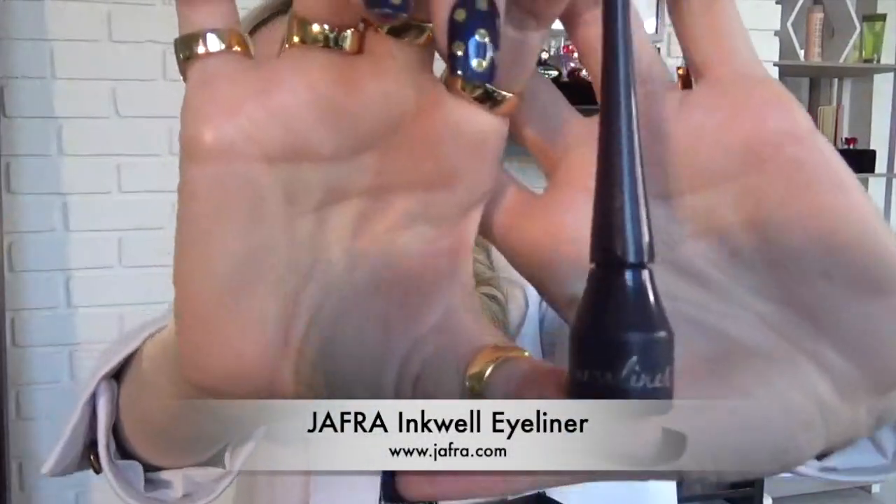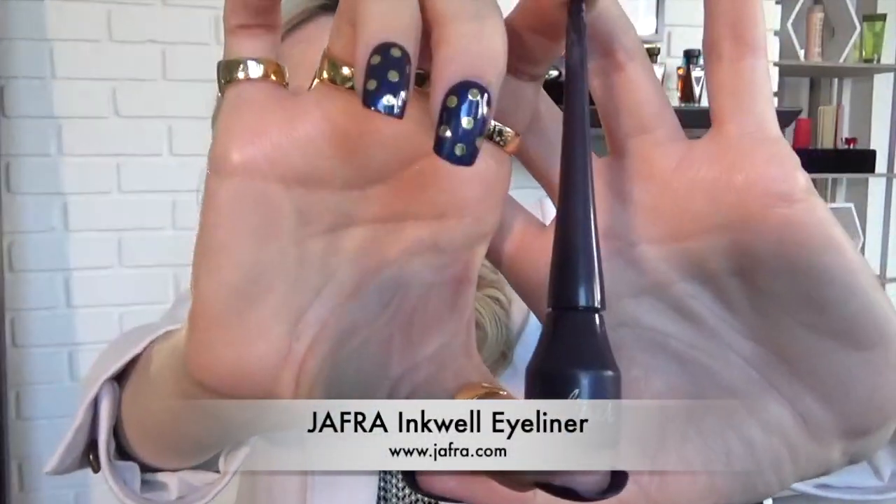This is Jaffra's Inkwell eyeliner — the most incredible liquid eyeliner on the planet. One bottle lasts me a year and I use it every day.